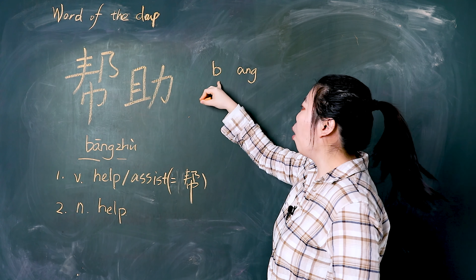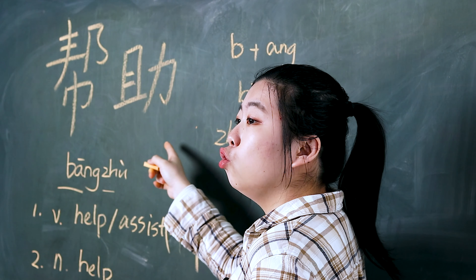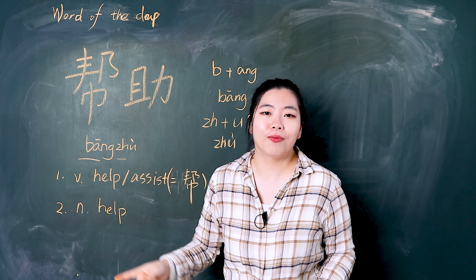First, let's read together — 我们一起读. 帮助. 帮.